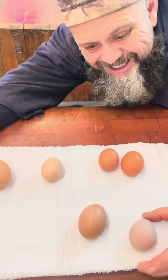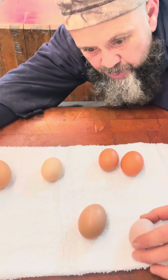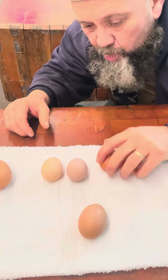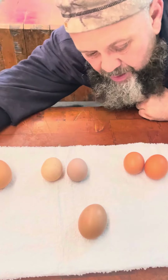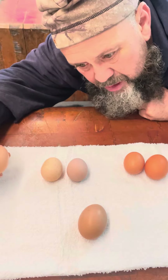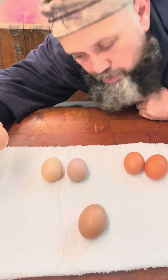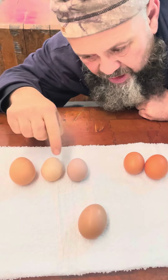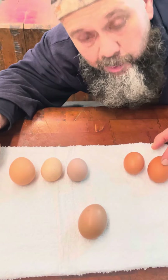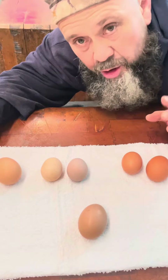This one is out of a Black Sex Link. Sex Links — they know the sex of the bird when they're little chicks. This egg is comparable to the American Breast. It's a pretty good sized egg. I do get eggs a little bit bigger than this, but that's equivalent to a human squeezing out a bowling ball, a cantaloupe, or a small watermelon. Pretty cool!